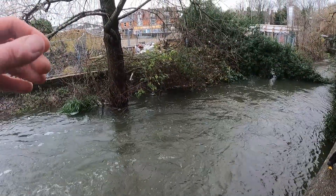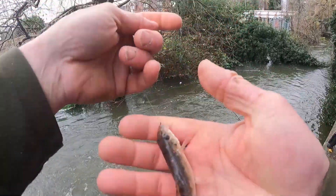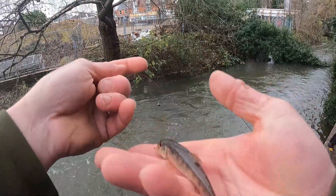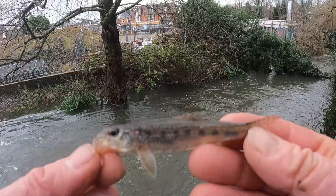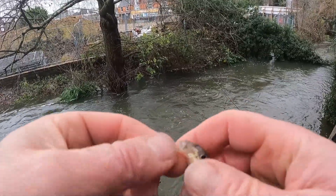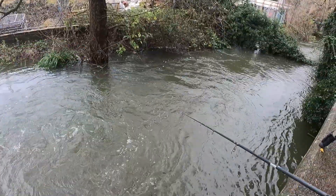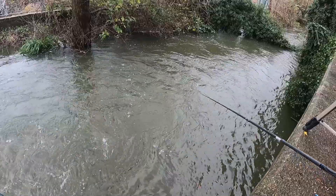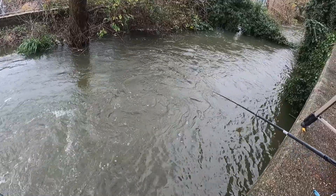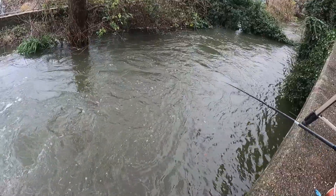Here we go — got a gudgeon! I love a gudgeon. I haven't caught many gudgeon out of this river. Beautiful things — lovely little gudgeon. I'm going to run it back through, not laying on, just run it through a few more times, then go back to laying on. Mix it up a bit.